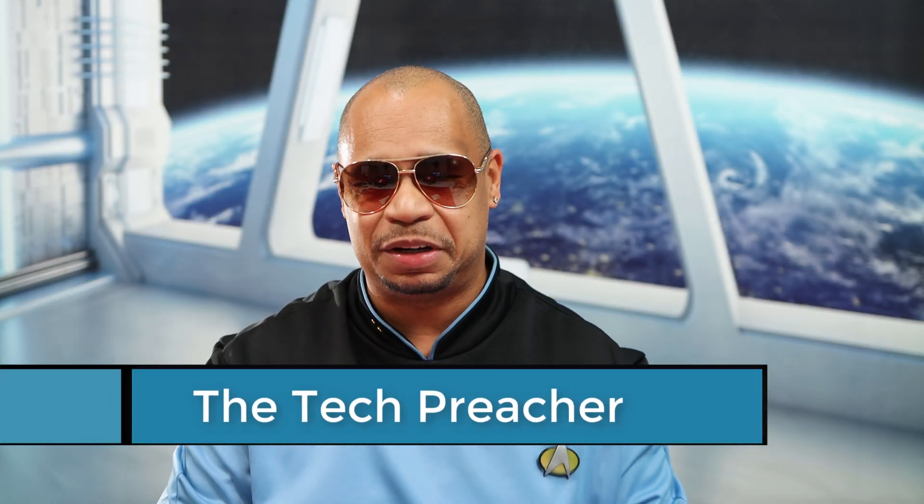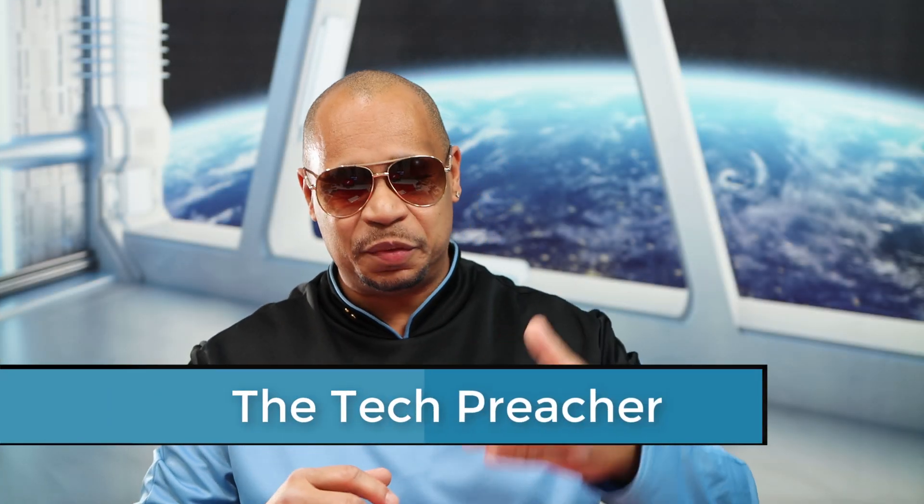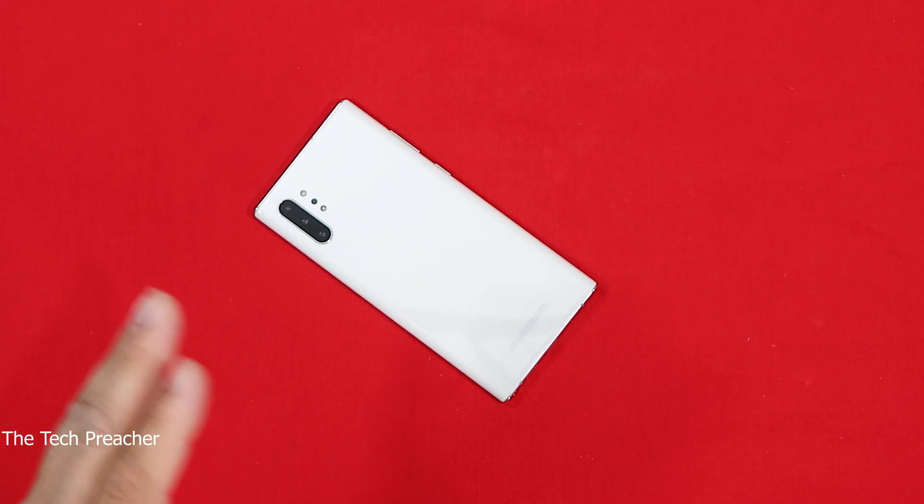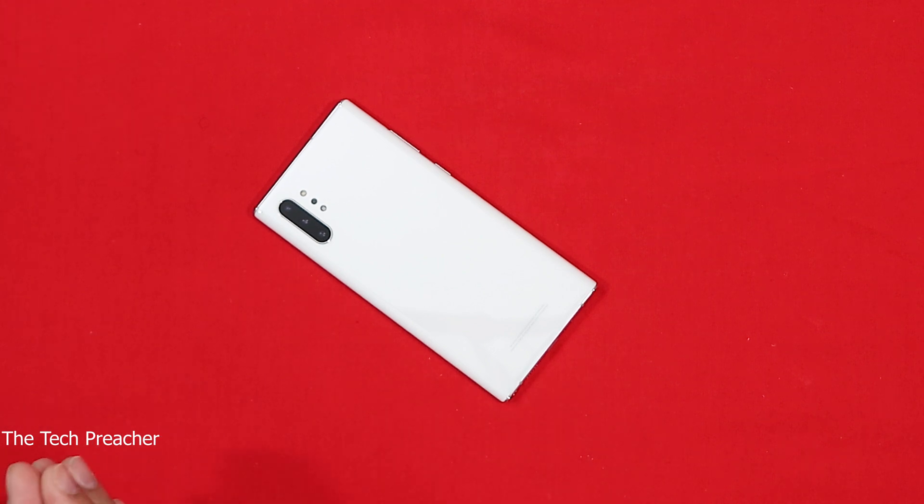What's up everybody, this is Dr. Tech Preacher. So if you've got a Galaxy Note 10 Plus or Galaxy Note 10, you just received this update. Now a lot of you guys received the update before me — different regions and areas get updates at different times. I just received my update for the Galaxy Note 10 Plus and I'm excited because it brings in the number one feature I've been waiting on: wireless DeX, and some other enhancements.